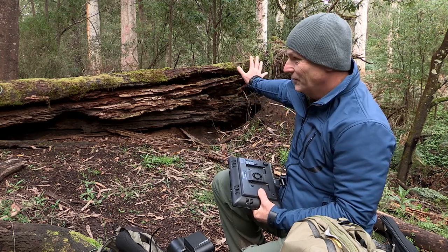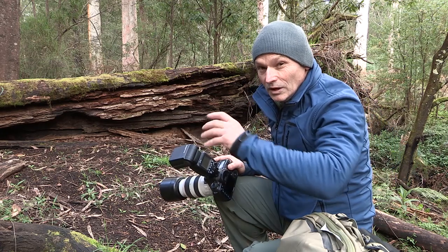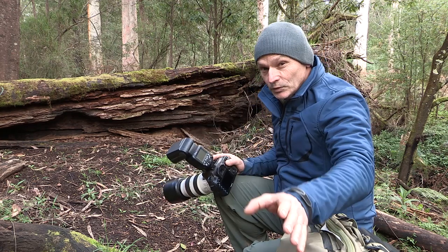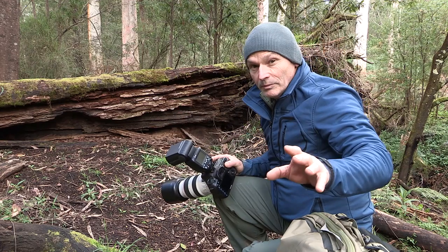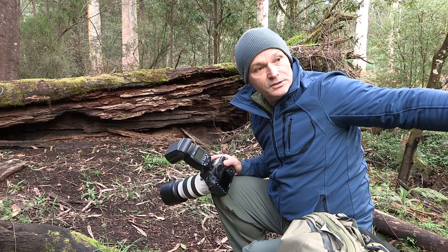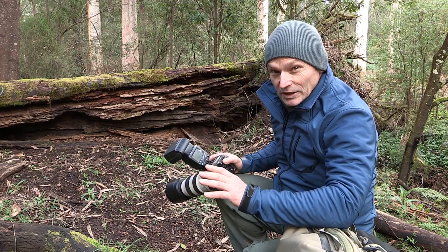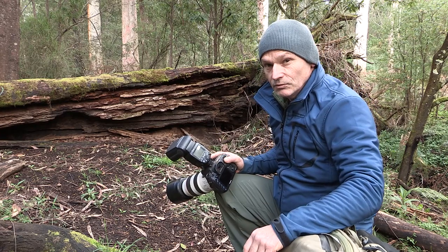I photograph and film right through the year — I don't stop. I've made a shelter and a platform on the other side of the forest so that I can film the agile antechinus building a nest. We'll go and have a look at that right now.